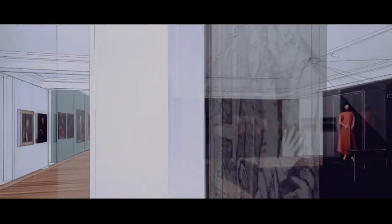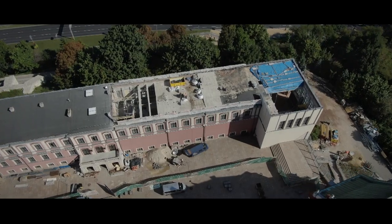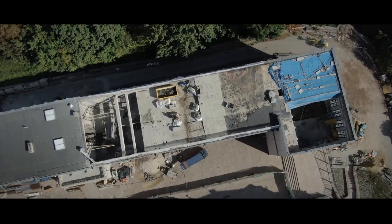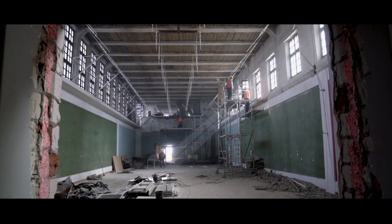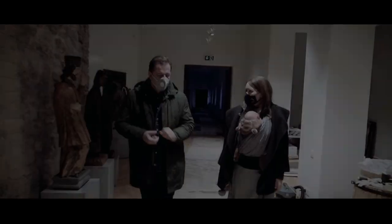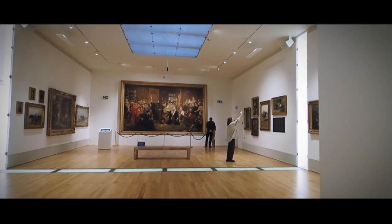In 2018, we started rebuilding the museum spaces. We have modernized and enlarged the exhibitions. We improved the architectural accessibility of the building, which allowed us to create an offer for people with visual, hearing, or intellectual disabilities. New permanent exhibitions represent Polish and European cultural heritage.